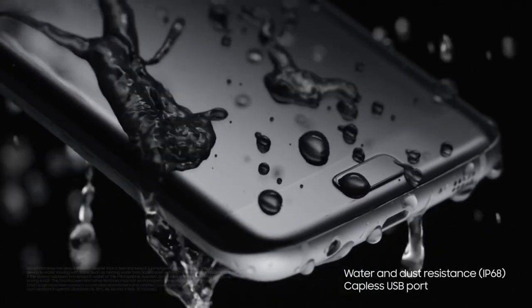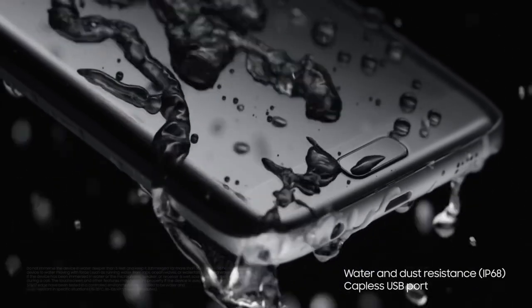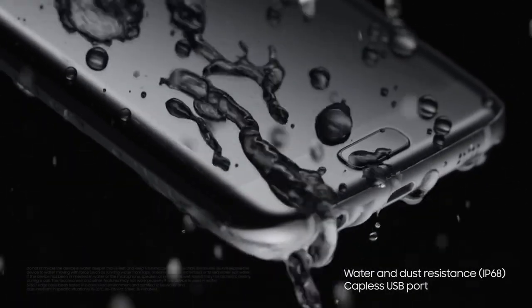One amazing feature of this phone is the water resistance. If you've ever ruined your smartphone from dropping it into a puddle, or worse, you'll appreciate that this device has a really good chance of surviving a bit of a soaking.